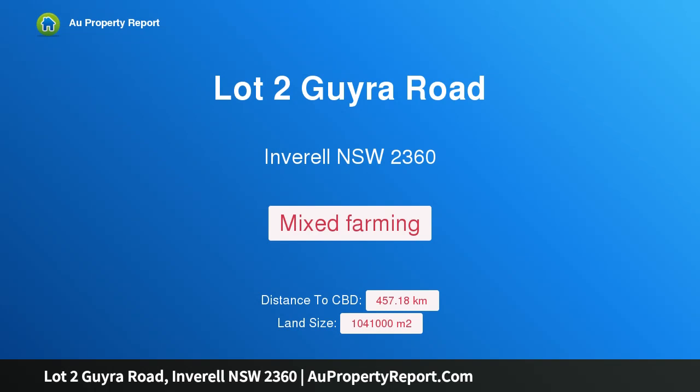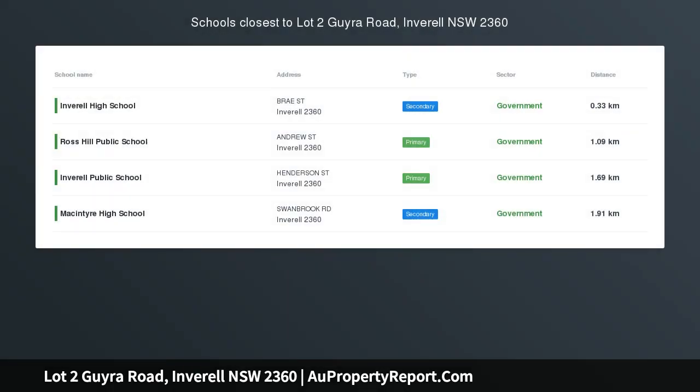Hi, I am glad to introduce Property Lot 2 Gyra Road, Inveril NSW 2360.